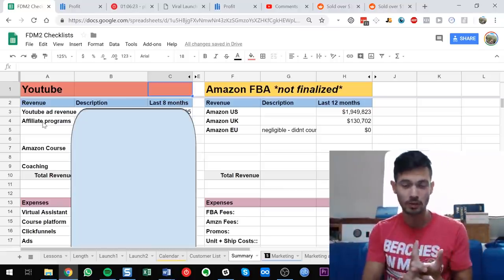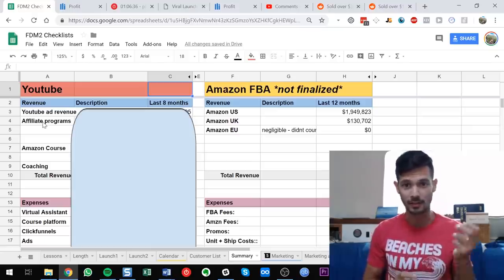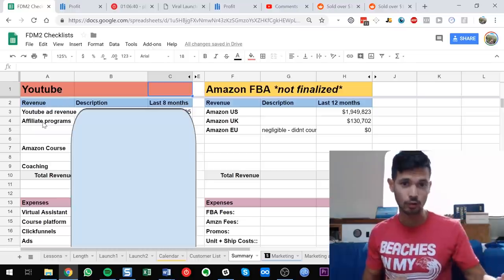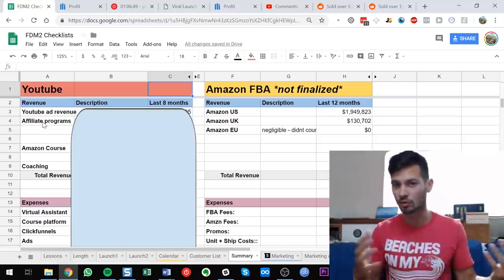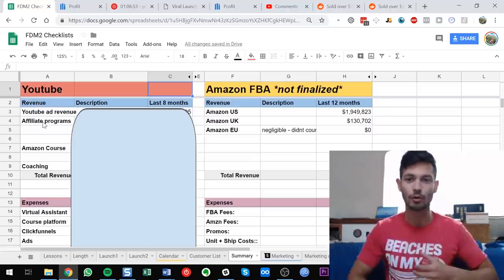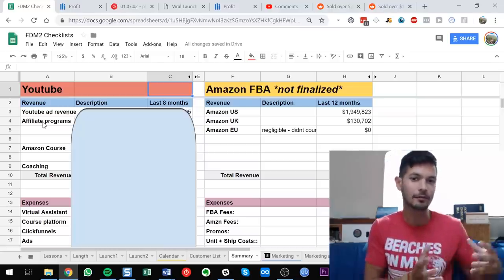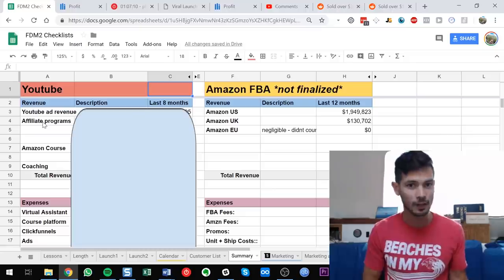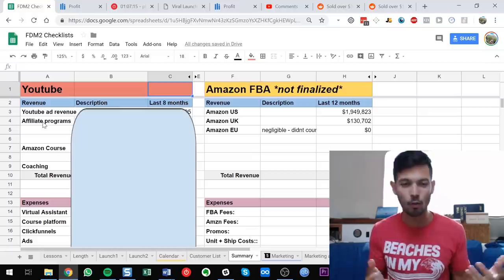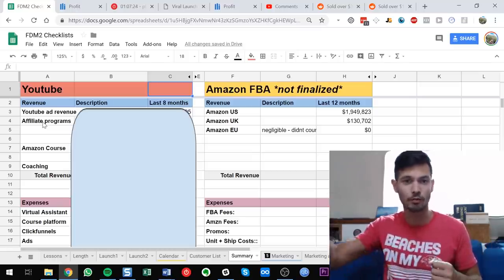Revenue comes from ads through videos — you might see an ad at the start — affiliate programs, and my Amazon course. For affiliate programs: if I link you to a piece of software and you click and sign up, they give me a kickback. The biggest example on the internet is the Amazon affiliate program — someone who creates a link gets maybe two to ten percent back from Amazon when you click and buy the product.